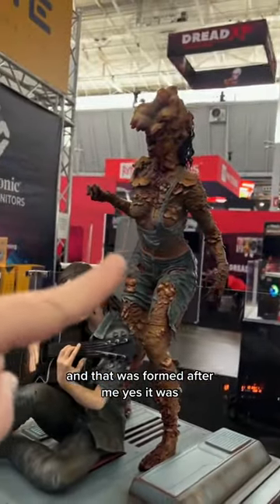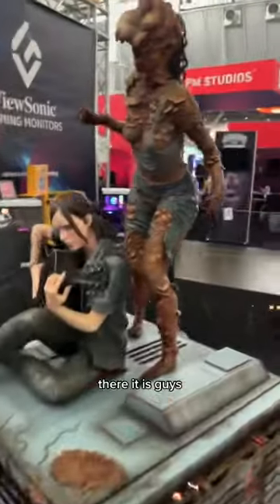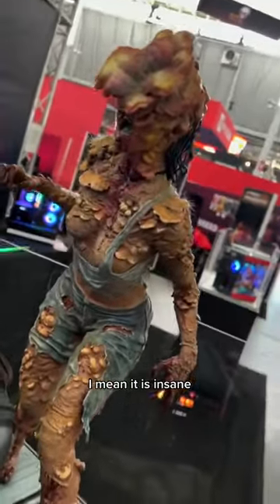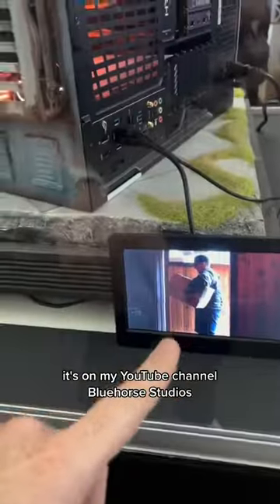And that was formed after me? Yes, it was. There it is, guys. Look at the incredible work that he did here — it is insane. And this was all painted. There is a video. Where do they catch a video? You can see it here. It's on my YouTube channel, Blue Horse Videos. You guys should go check it out.